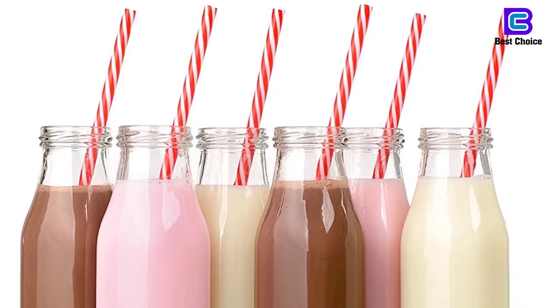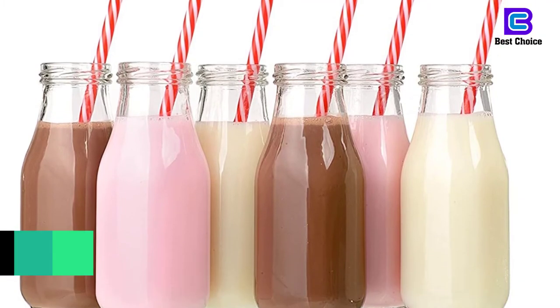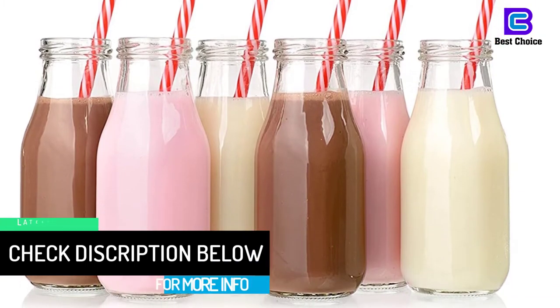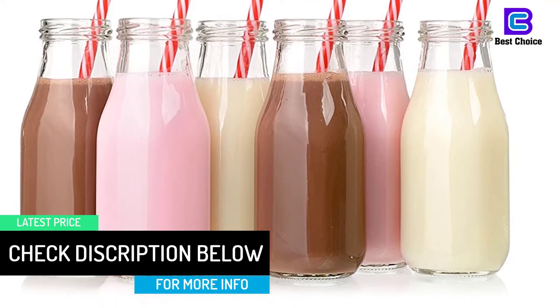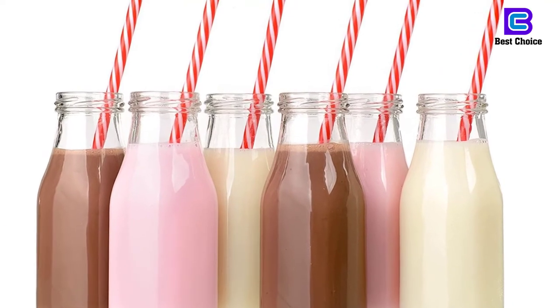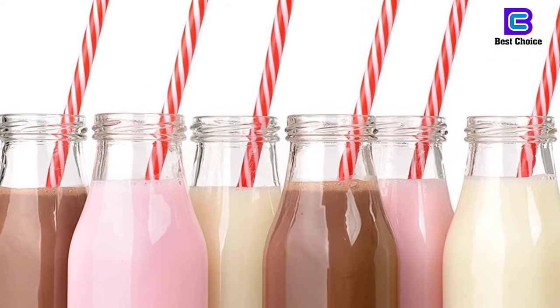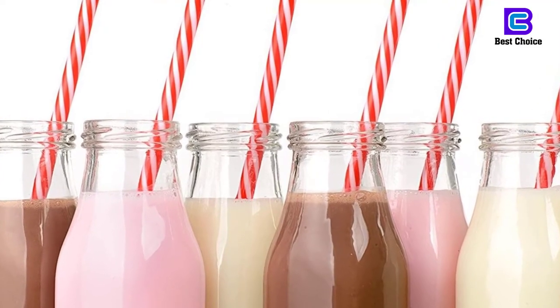The glass bottles are dishwasher safe and can even be used in your microwave, but only for a short heat up. The lids and straws should be hand washed only and kept away from too high heat. The milk glass bottles are 6 inches tall, which makes them also an ideal flower vase or jar for decorative purposes — think of sand art, seashells or pebbles.